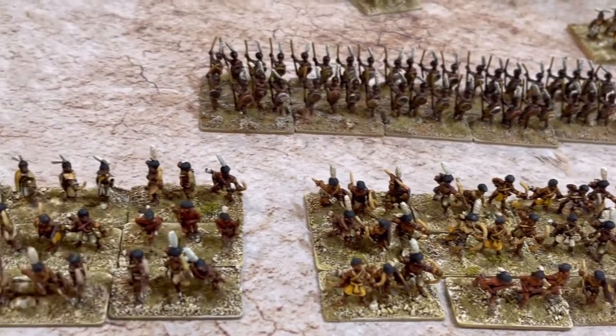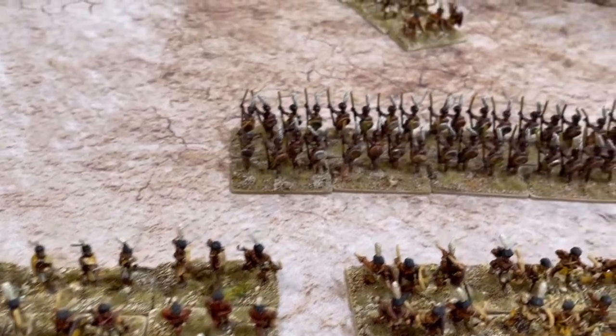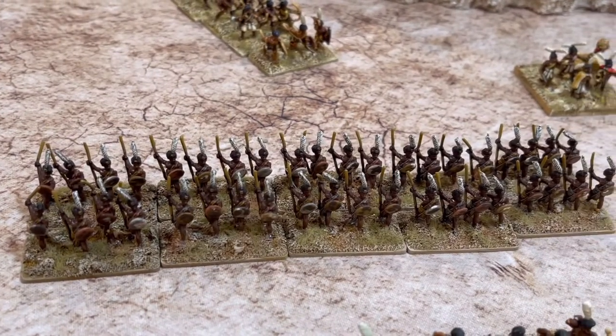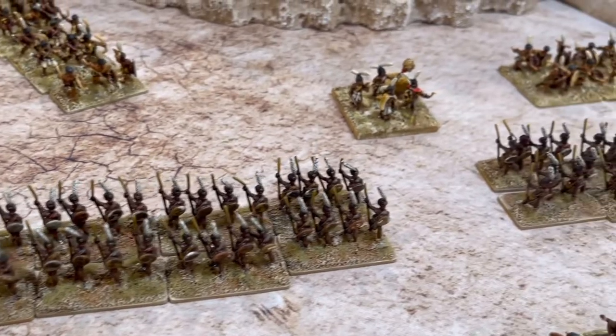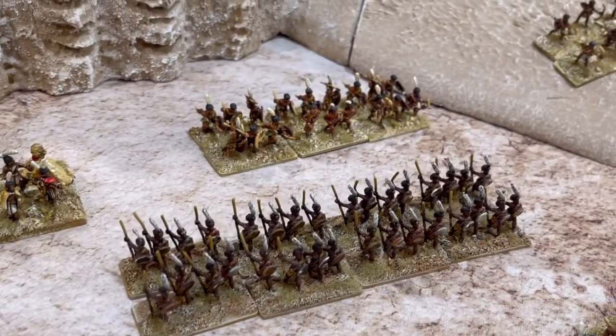They had some light shields and animal cloaks. They painted their skins with tattoos and were mostly bearded. Some had ostrich plumes in their hair, which we see from reliefs.